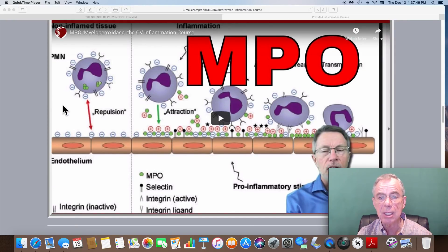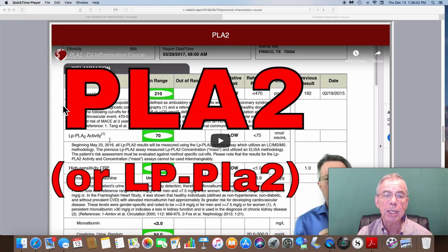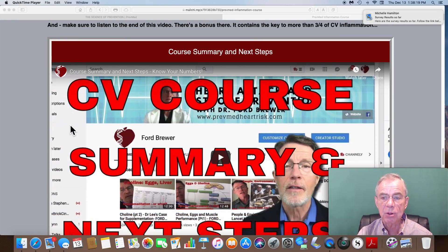Myeloperoxidase is basically a digestive enzyme that looks at existing plaque in the arteries and tries to digest it. Sounds like a beneficial thing — not always. It can be dangerous. LPPLA-2, otherwise called a plaque test, shows if you're actually developing plaque in your arterial wall. If there's an active process going on, it can be treated as well — but you have to know it's there.